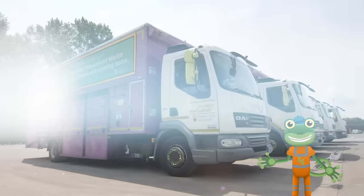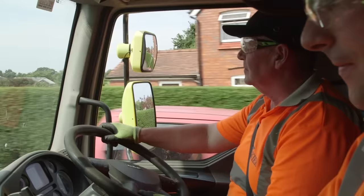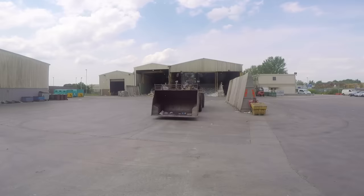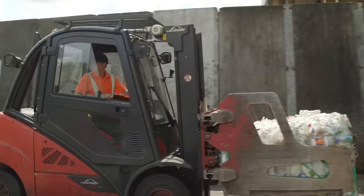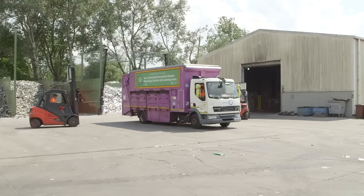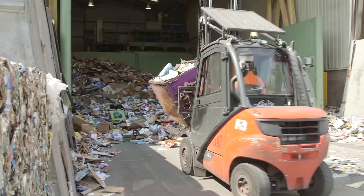Hello everyone! I'm spending the day with some real recycling trucks today, to see how these amazing vehicles tidy away our waste, whilst also looking after our planet. There's so much happening here at the recycling depot, with trucks coming and going. Just look at how the little forklift trucks zoom around, taking the rubbish out of the sides of the trucks, and tipping them into their own special places.